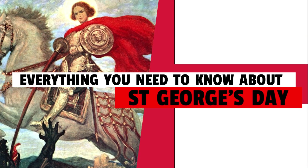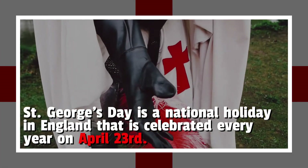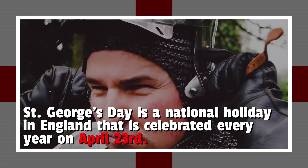Here's everything you need to know about St. George's Day and how to celebrate. St. George's Day is a national holiday in England that is celebrated every year on April 23rd. It's named after St. George, the patron saint of England.